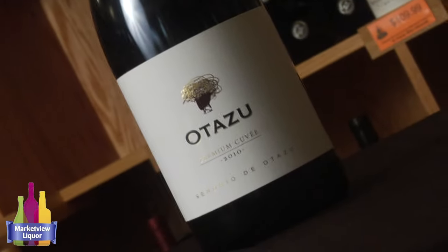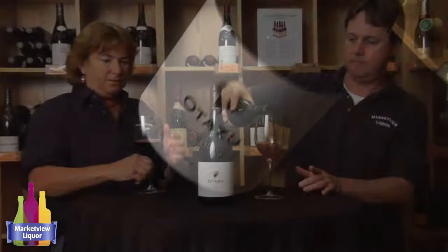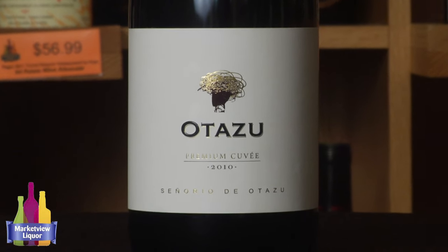Hi, welcome everybody. We're back. I'm Holly Howell, and I'm Mike Martin, and we're here to talk a little bit about Spanish wines. Today we have a beautiful wine from the Navarra region of Spain called Otazu. So we're talking about Navarra, which is in the northern part of Spain, and this winery is called Otazu, and this is their Premium Cuvée 2010.